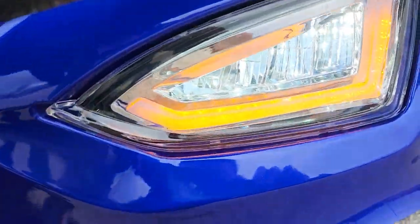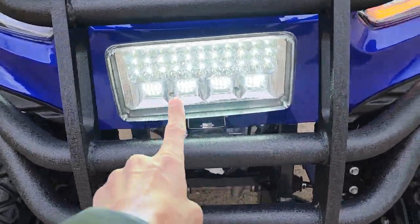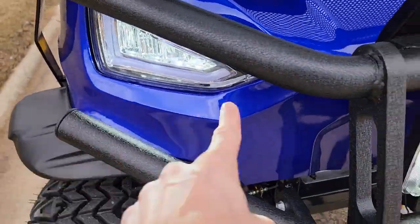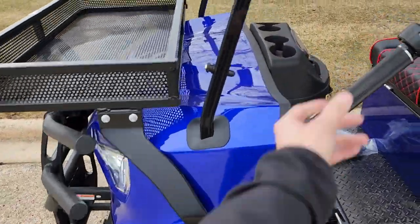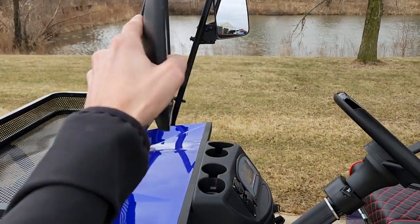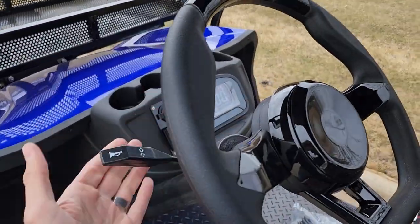Again, super bright LEDs. You have your nice LED in the front as well as both of your headlights there. And then you also have your nice basket in the front. And then, of course, your adjustable mirrors.